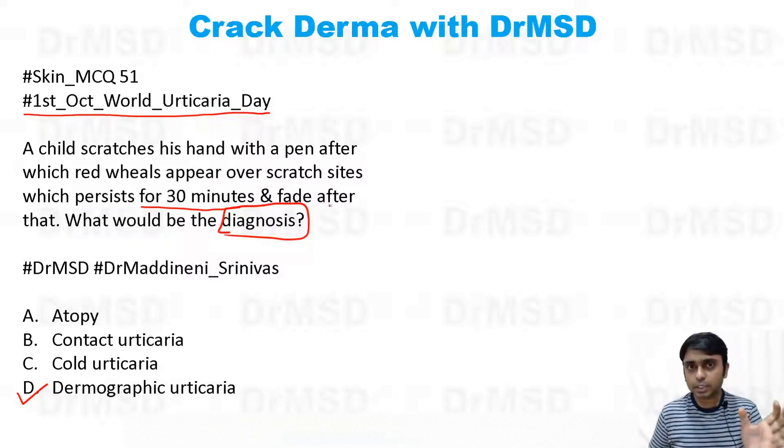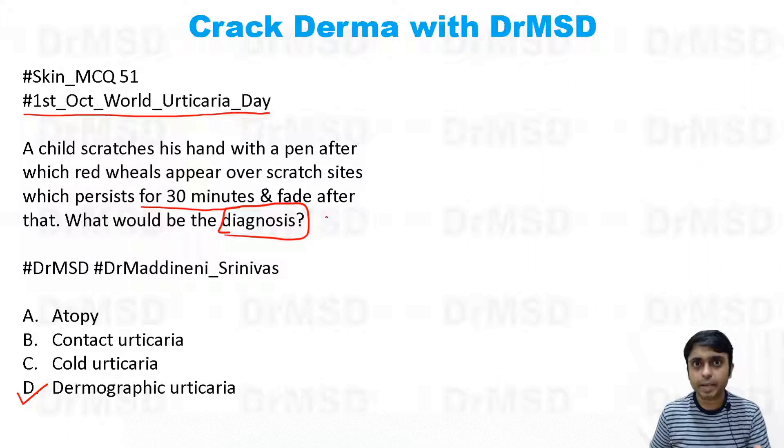A patient came to our OPD complaining that she did not develop wheals — which are the characteristic primary lesions of urticaria — but wherever she applied any pressure, she noticed reddish discoloration and itching.